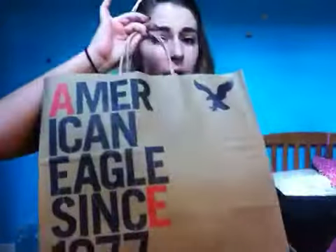Hey guys, it's Jenna and today I'm going to be doing a haul. The other day I went to American Eagle, Target, and Jessica McClintock. I will not be showing you what I got from Jessica McClintock because it's my winter ball dress and I kind of want to save that.